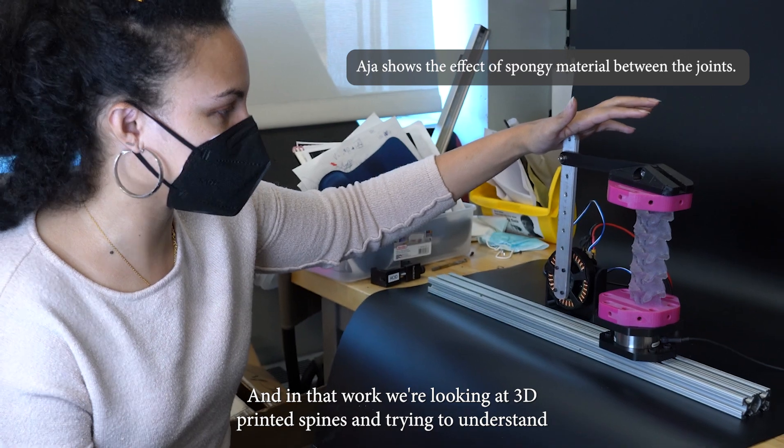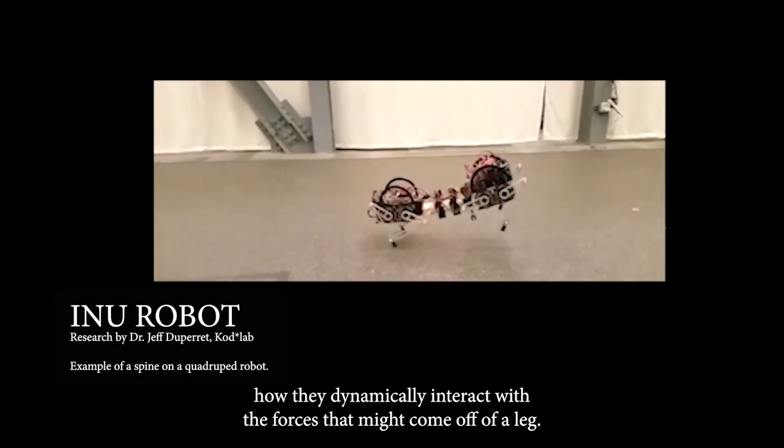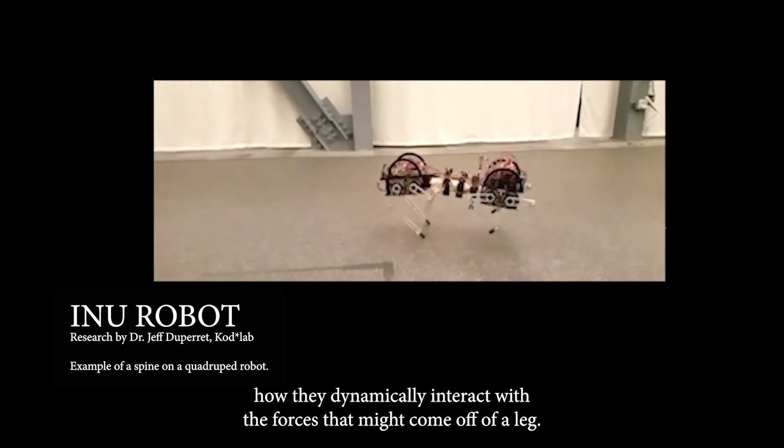In that work, we're looking at 3D-printed spines and trying to understand how they dynamically interact with the forces that might come off of a leg.